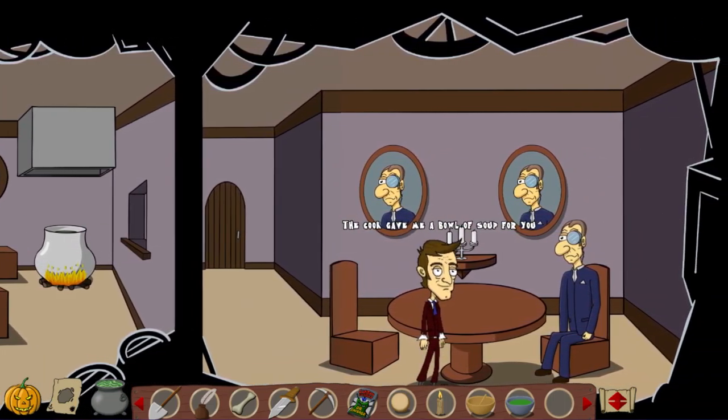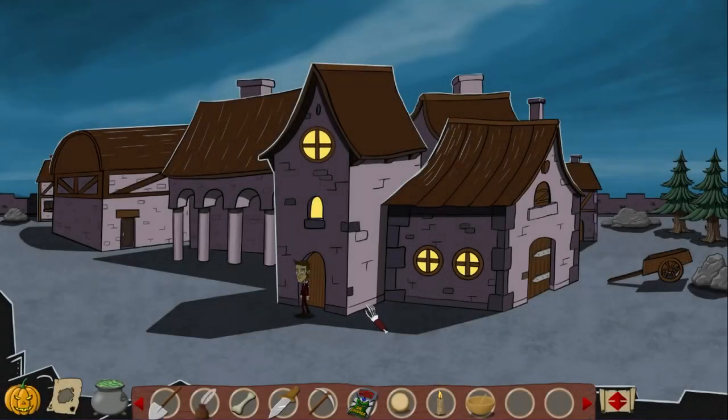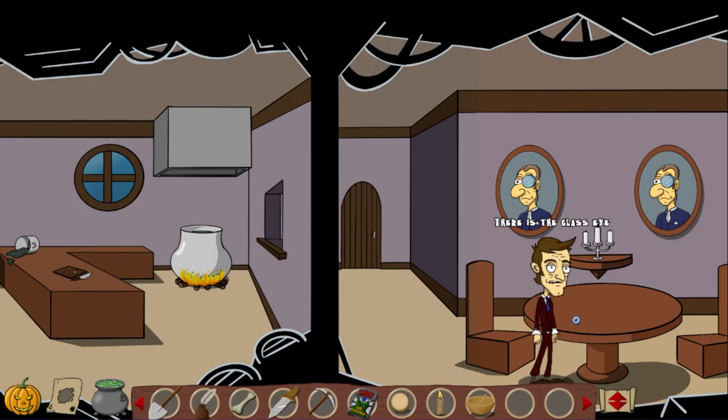The cook gave me a bowl of soup for you. Thank you very much. I will have the soup as soon as you are gone. That's the game's way of saying hey, leave and come back. I will have it as soon as you're gone. Hey, there's a glass eye there. Here's the glass eye. It must have rolled out when you threw up. How disgusting. I feel a little guilty after all.